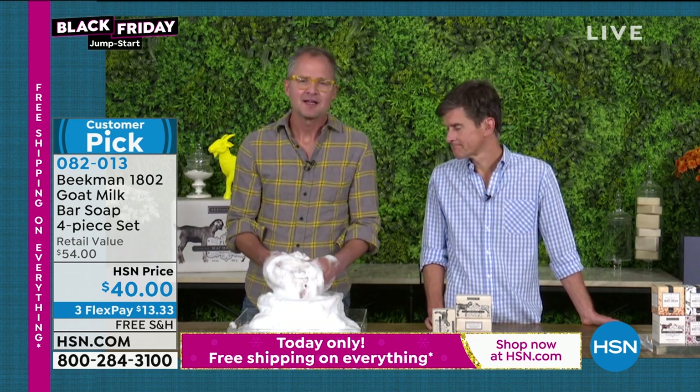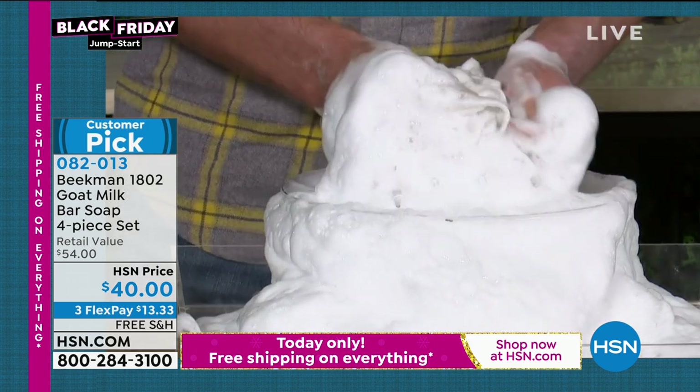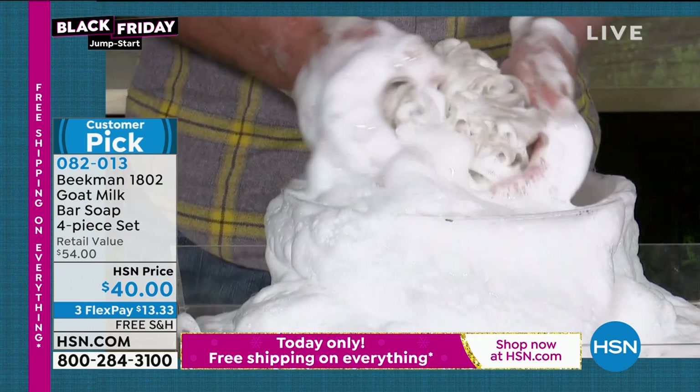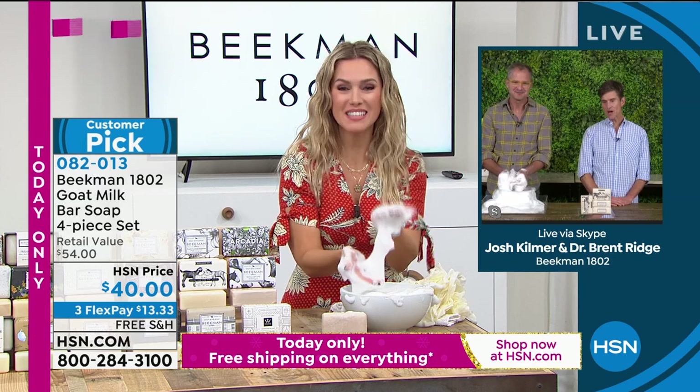You can see how creamy it is. I always want to think I'm the best suds maker in the world, but you prove that everybody, when they get it at home, can make these same creamy suds.